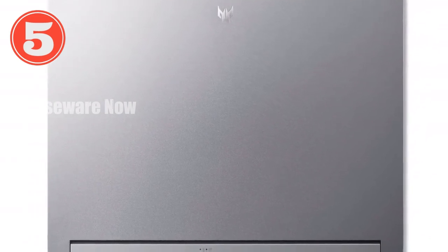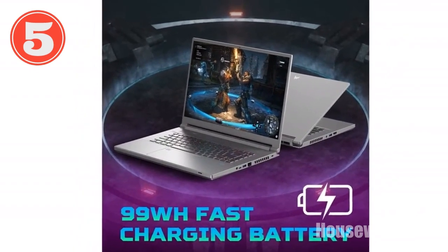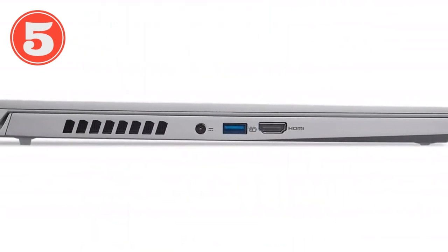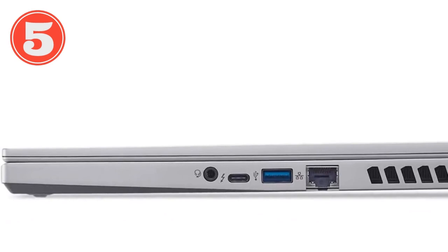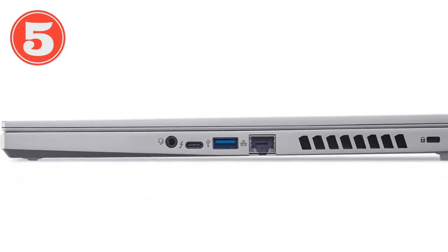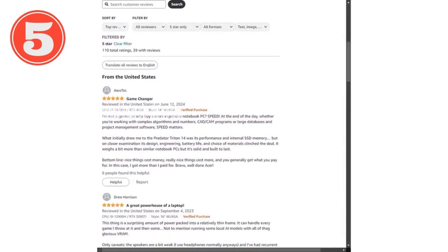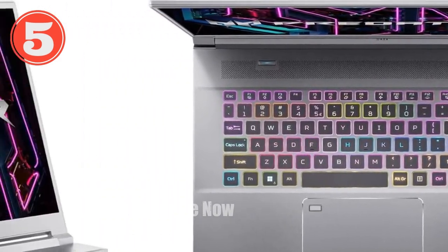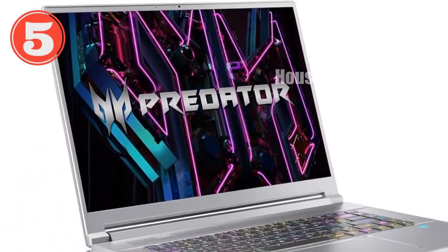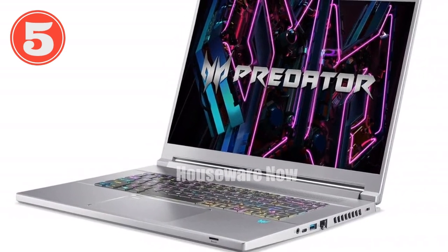The Triton doesn't just perform well — it stays cool under pressure too, thanks to fifth-gen Aeroblade 3D fan technology. This cooling system uses Vortex flow dynamics and thermal foam to efficiently dissipate heat, ensuring sustained performance even during marathon gaming sessions, topped off with liquid metal thermal grease on the CPU for even better heat conduction. In terms of design and connectivity, it features a full suite of ports including USB 3.2, Thunderbolt 4 USB-C, and HDMI 2.1, along with Intel Killer Double Shot Pro, Wi-Fi 6E, and Killer Ethernet E2600 for a seamless, lag-free online experience.